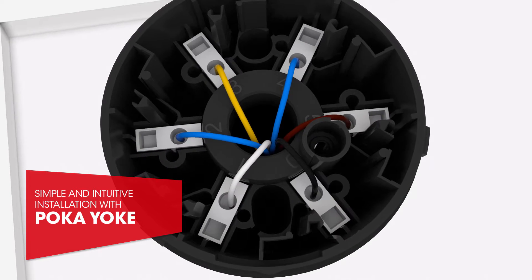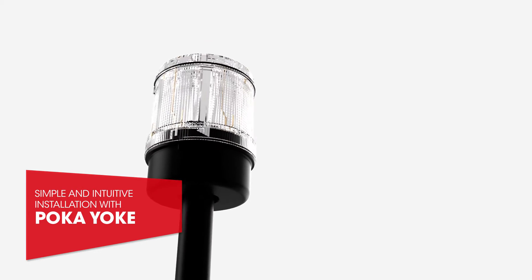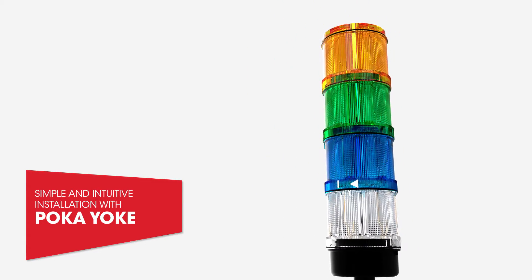The connections and mechanisms are self-explanatory and make it impossible to install the unit incorrectly. This saves time during installation. The Combisign 72 can be installed easily and securely, even in difficult positions.